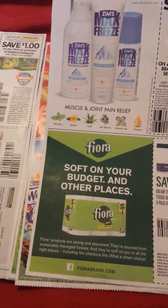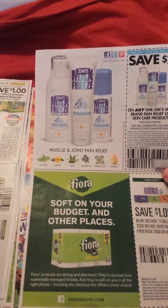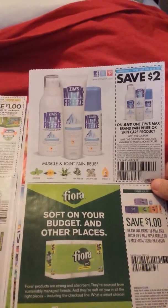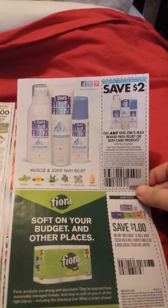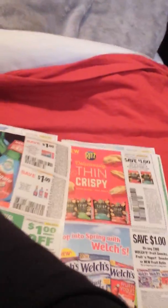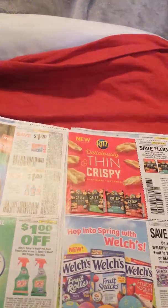Twelve cents on the tissue and six on the paper towels. Zim's Max Freeze — I've never heard of this, but I might be able to get some use out of it. Two dollars off any one Zim's Max brand relief or skincare product. And here are our Colgate coupons: dollar off toothpaste three ounces or larger, and a dollar off mouthwash 400 milliliters or larger.